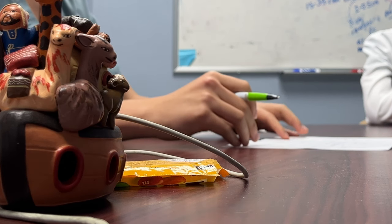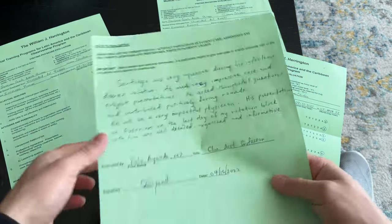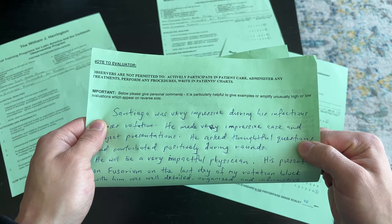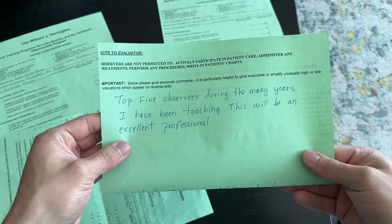Academically speaking, things actually couldn't be better. Here are some of my evaluations. It has felt really good to receive comments like 'Santiago was very impressive during his ID rotation,' or 'Santiago is one of the top five observers I've had during the many years I've been teaching.'